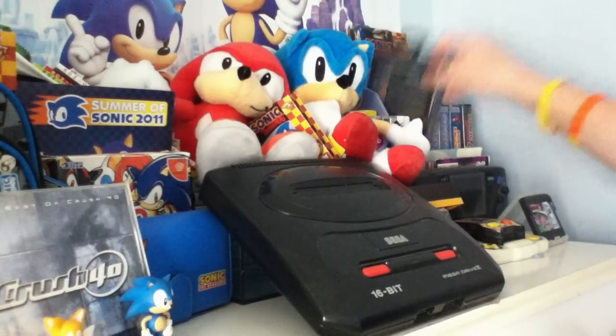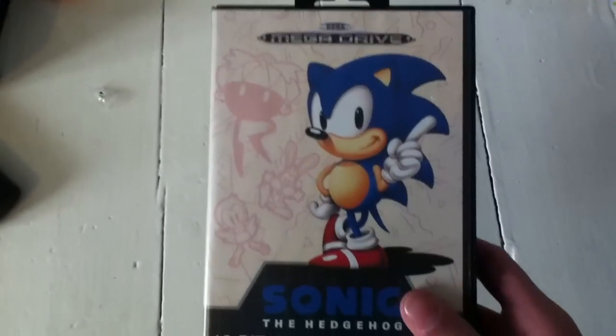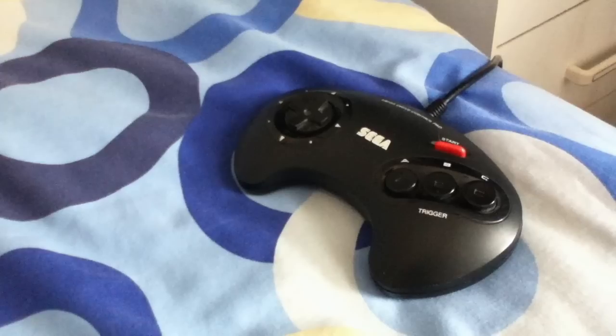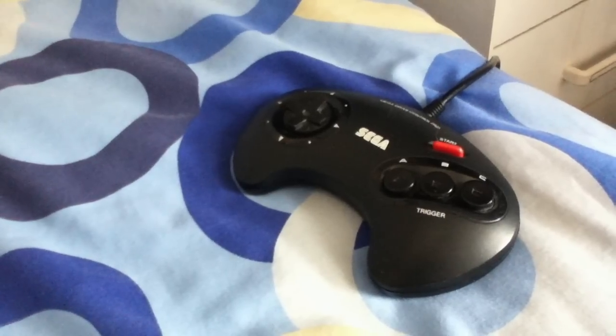So here we are — Sonic the Hedgehog. He just recently made his 20th anniversary, but before we review this game, let's have a quick trip down memory lane to see how this pesky son of a hedgehog was introduced to our home consoles.